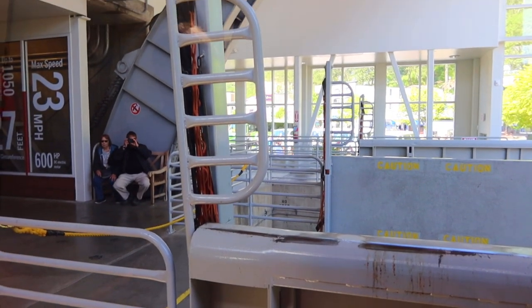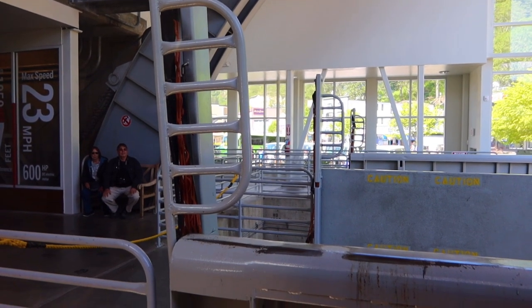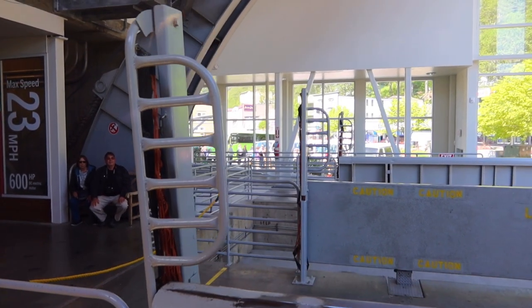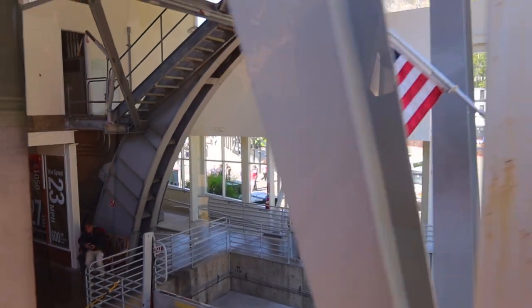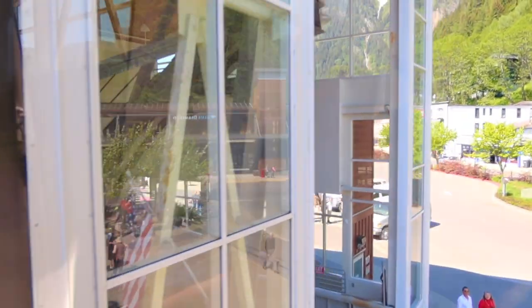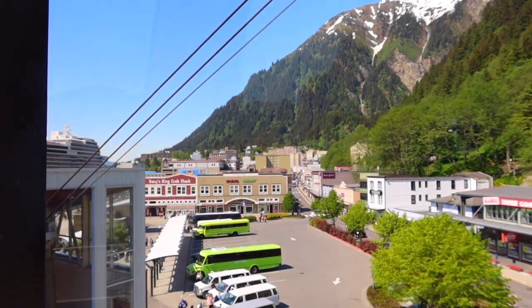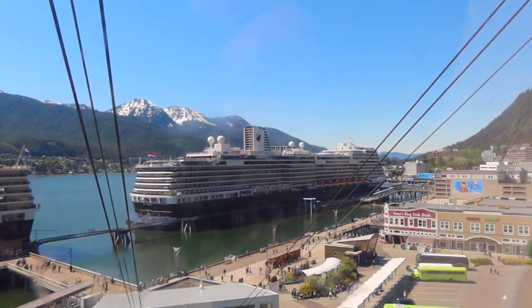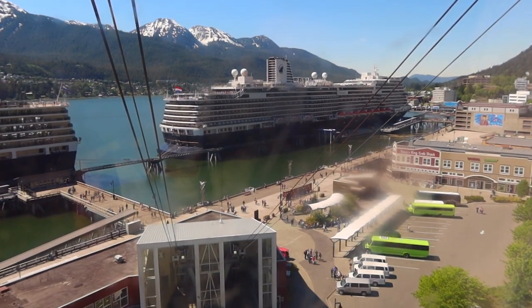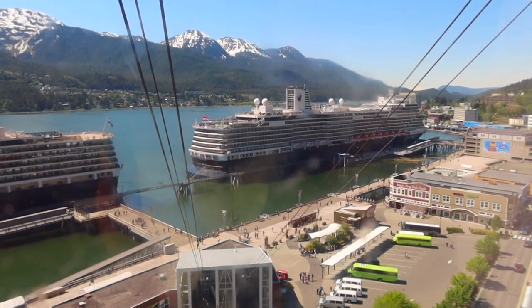We are ascending 1,800 feet above sea level on the only aerial tramway in southeast Alaska. The tramway is built and operated by Goldbelt, a local Alaska Native corporation, and was built on August 10, 1996. We will be passing through an Alaska temperate rainforest, which averages 90 inches of rain and 100 inches of snow per year. Some of the trees you may notice are the Western Hemlock, the Sitka Spruce, and Red Alder. The Sitka Spruce gets its name from a Tlingit island.